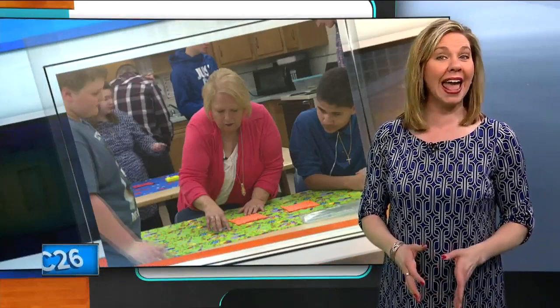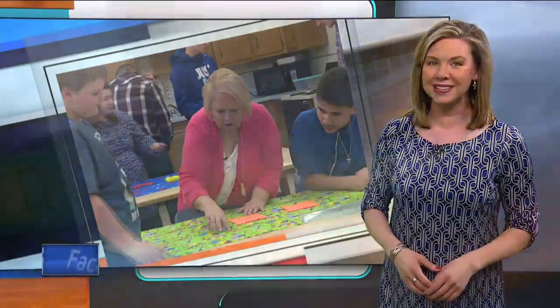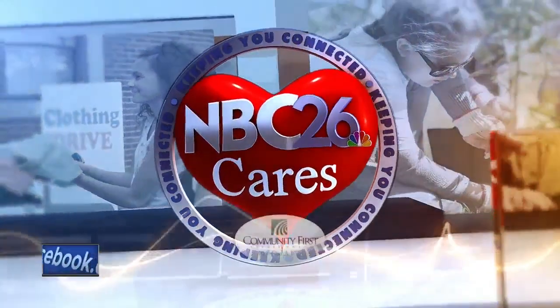School staff and community members also rallied around the cause by donating the materials to make the dresses. Ehlers says she plans to make this an annual class project. Stacey Ingebretson, NBC26. Anyone can make dresses for Dress a Girl Around the World. For more information about the nonprofit and how to get involved, just go to our website, NBC26.com, and click on this story.